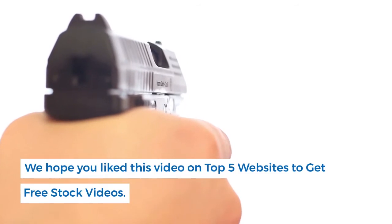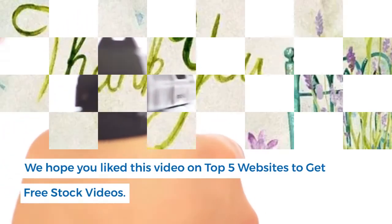We hope you liked this video on the top 5 websites to get free stock videos. Thank you for watching.